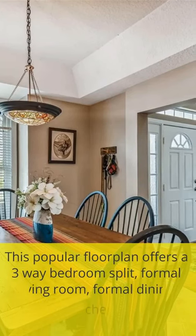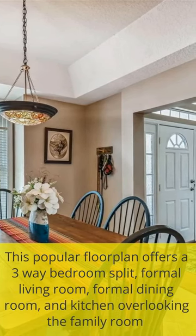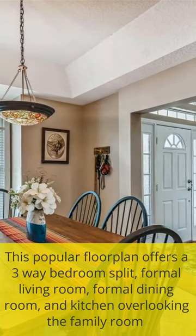This popular floor plan offers a three-way bedroom split, formal living room, formal dining room, and kitchen overlooking the family room.